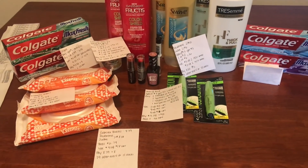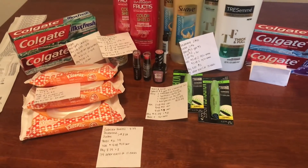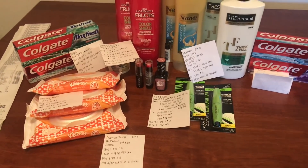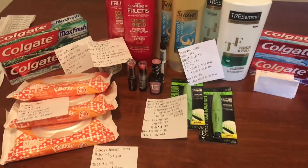Hey guys, welcome back to my channel! Today I have another CVS haul video for you, and this is for the week of 10/21 through 10/27. Let's get right into what I picked up today.